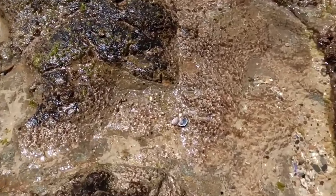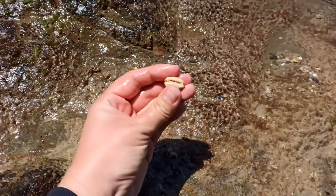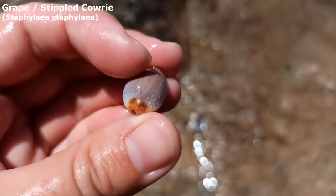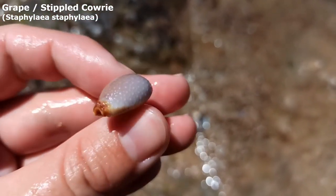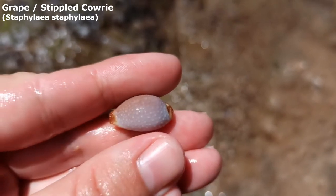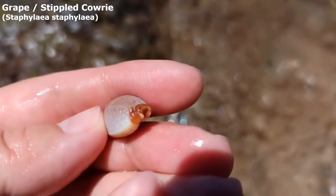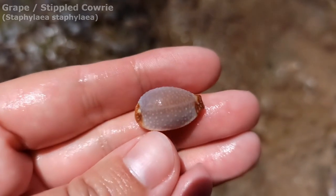Oh my goodness, I did not see that when I walked by to do the intro just then. Oh are you kidding? That is an absolutely beautiful grape cowrie — also called the stippled cowrie because of all the little stipplings on him. Wow, he's got some lovely red points at the front and at the back as well. That's just a spectacular find.